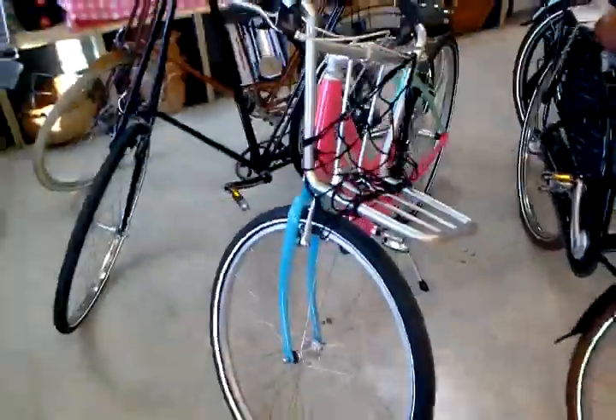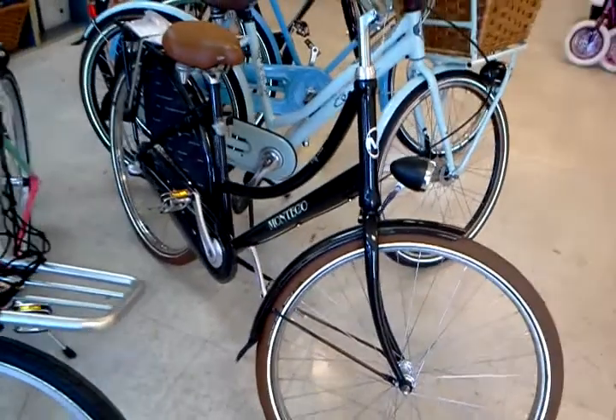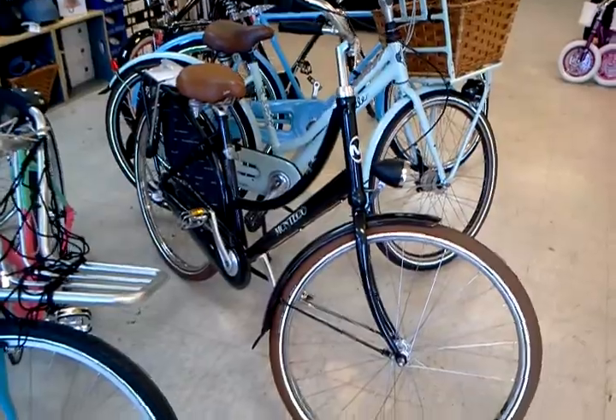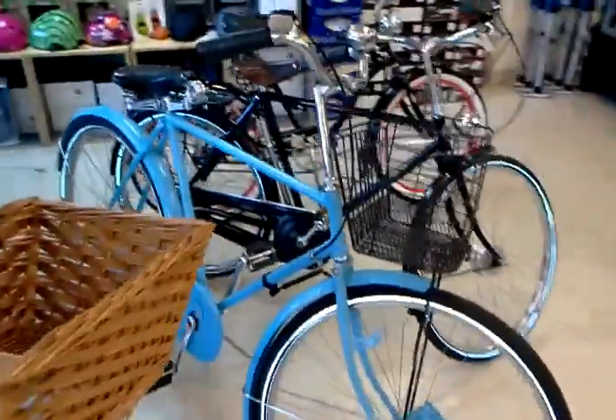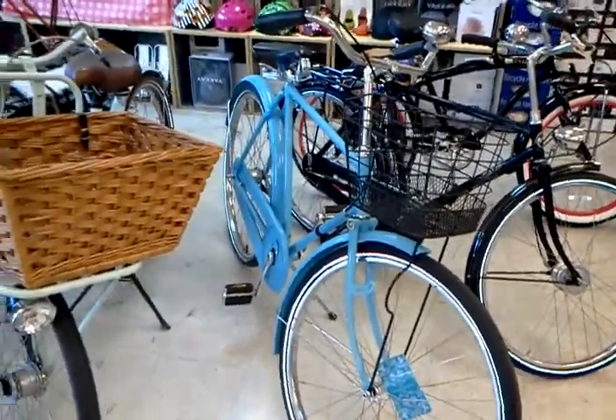We've got one Puma Biomega bike left, and I just got some news from the guys who are selling us these Dutch bikes that it's okay to put them on sale, so we'll have some news about that soon — they're going to be steeply discounted. I've got a couple of Gazelles over here, actually 26-inch. And this is our Baby Blue Men's Deluxe Flying Pigeon with a Brooks B33.